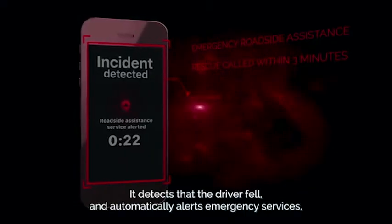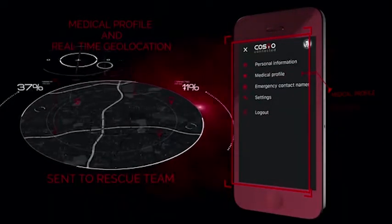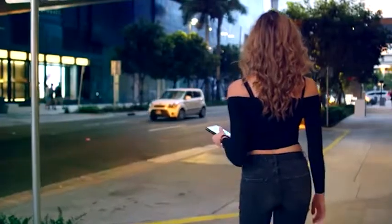In case the motorcyclist suffers an accident, Cosmo Connected can contact the emergency services and inform them about the incident. To start using the device, the user must connect it to his or her smartphone. The price of the gadget is $80.